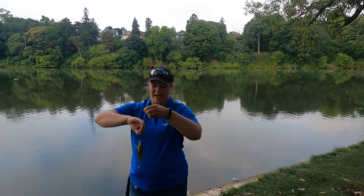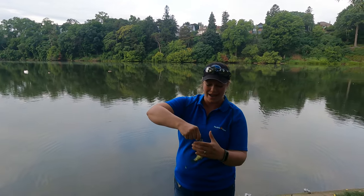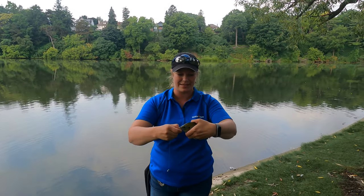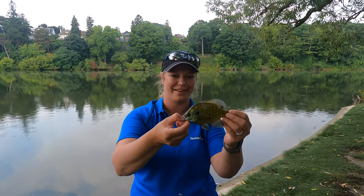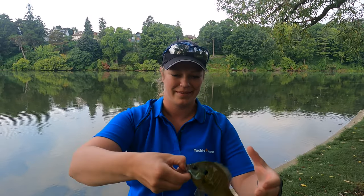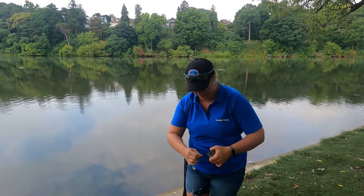We just pulled in at Grenadier Pond in High Park and I threw in two casts and caught our first fish for the day — a nice, very good looking bluegill right there. Getting the hook out and getting him back in the water.